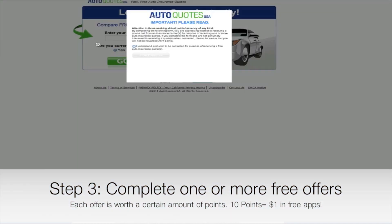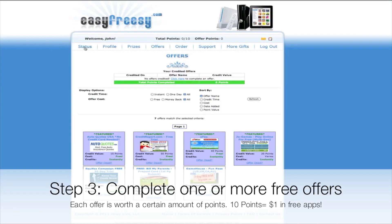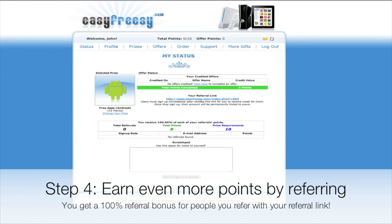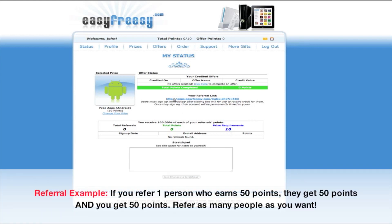I clicked on one right here — Auto Quotes — you just say yes, enter your zip code, and you get some points for free. Now, you do have referrals and other stuff like that. There's a referral link on your page, and if you refer people and they sign up under your referral link and they earn 50 points, you get 50 points as well, like it says right there at the bottom.